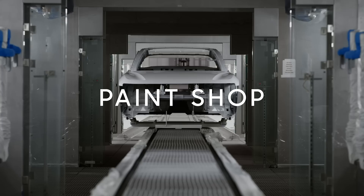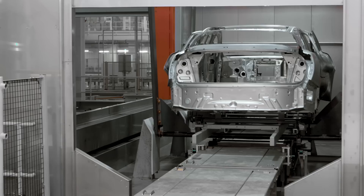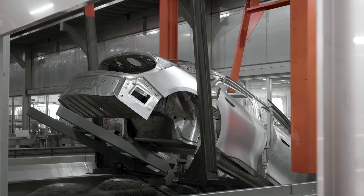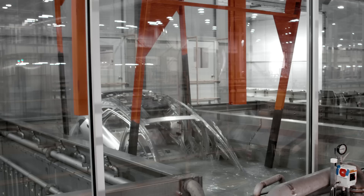Stage number one: pre-treat and e-coat. We have a body coming up there now — it's already through pre-treat. In pre-treat, what we do is we take the oil out of the body. There is processed oil and things like that. We take that off and then we get into our dip tanks here, where we have first the zirconium and then the e-coat system. It's amazing.